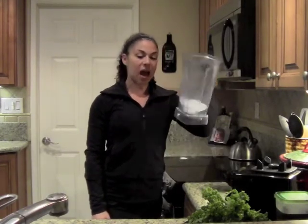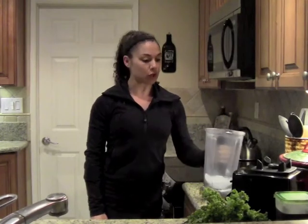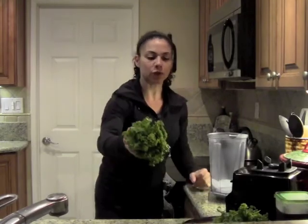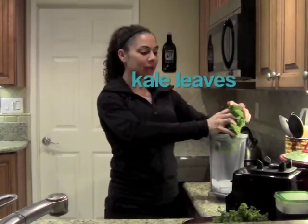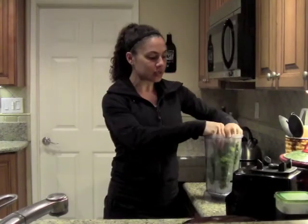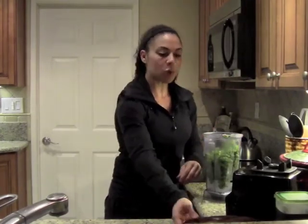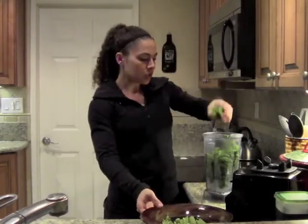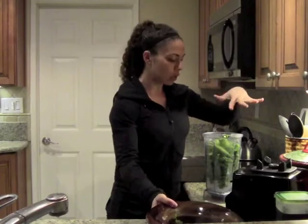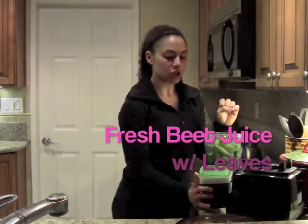I've got about a half a cup of ice already in my blender and I'm going to add the veggies first. So I'm going to add two big handfuls of kale — I got this at the farmer's market, so this is one healthy organic shake. Now I'm going to add celery, about a cup of celery. So I have my kale, my celery, and now I'm going to add my beet juice.